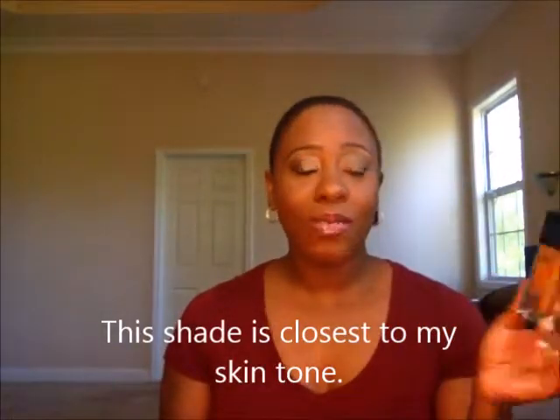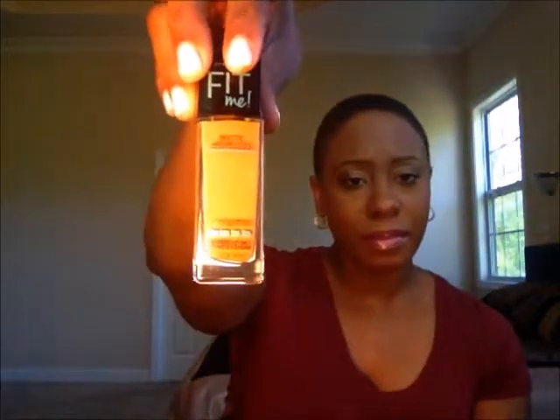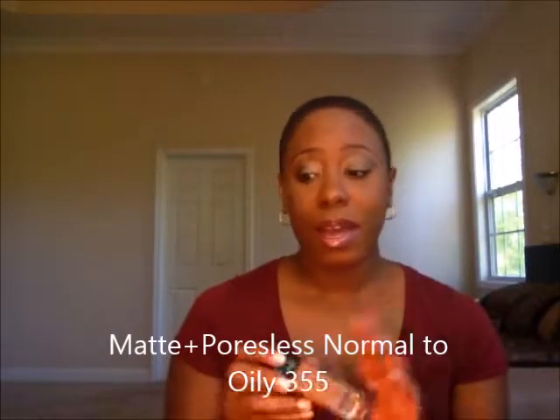When I was out today, I did find the matte poreless at Walmart in shade 355, so I'm going to try this and hopefully I like it. This is the normal to oily formula. My goal this year was to expand with foundations and not only use one, but have different foundations I can use for different occasions.